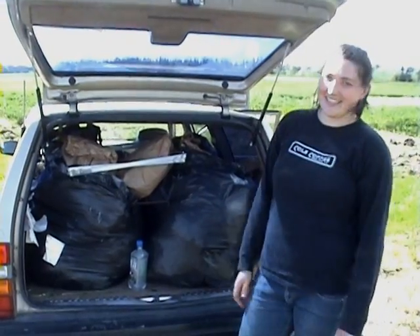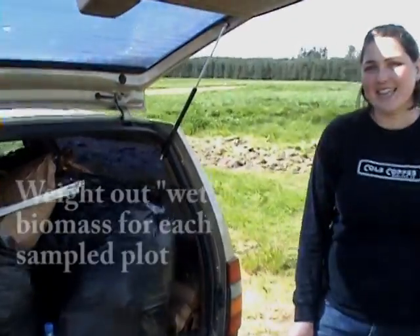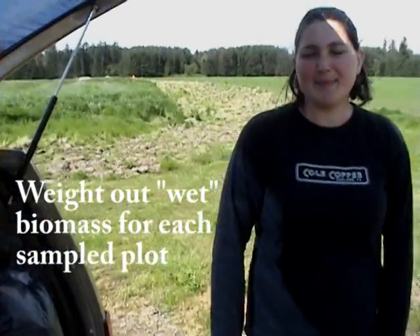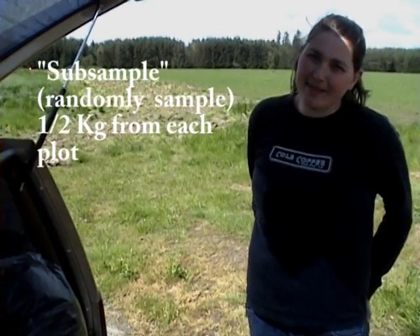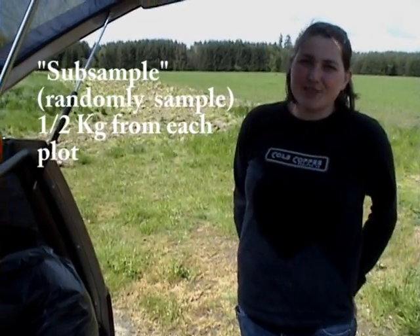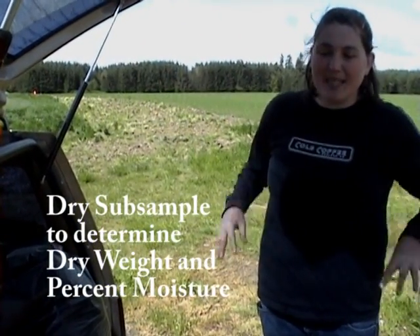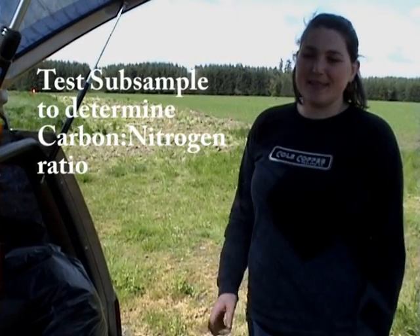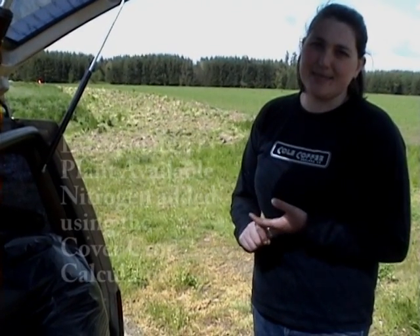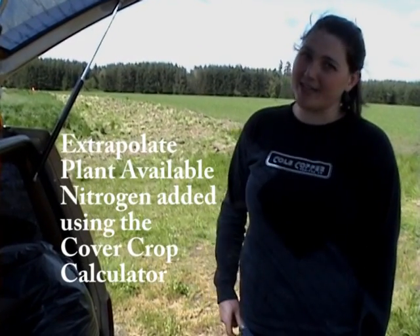This is the day's work — a car full of biomass. I'm going to go back to the lab and weigh all of this biomass per plot. Then we're going to take a subsample of half a kilogram and dry that down to get the dry weight. That sample will then be sent off to the lab for carbon-nitrogen analysis. With those three numbers — the biomass, the dry weight, and the carbon-nitrogen analysis — we can figure out how much plant-available nitrogen has been added to each plot from our cover crops.